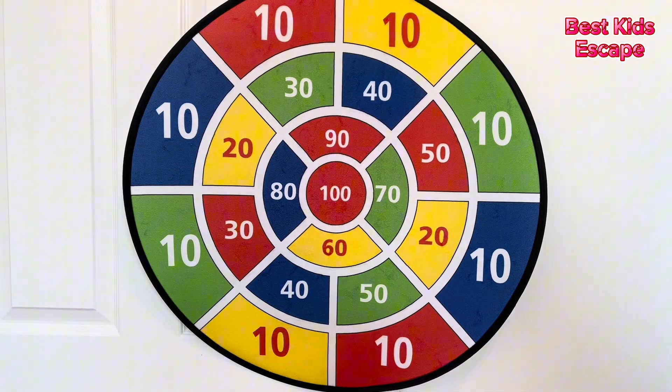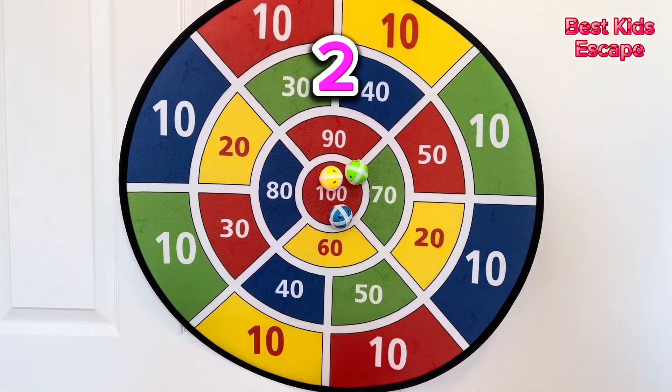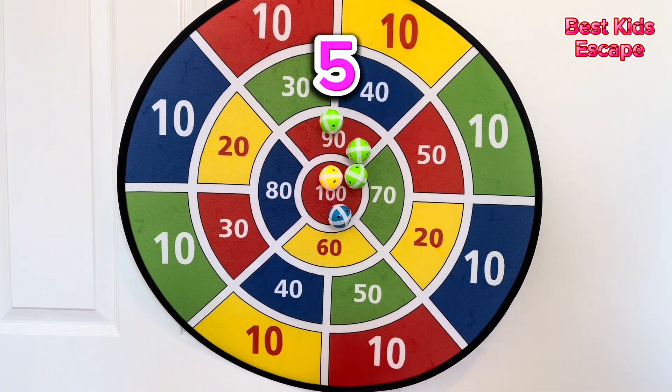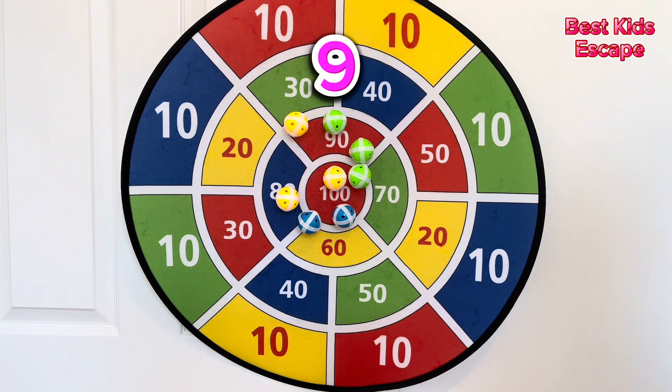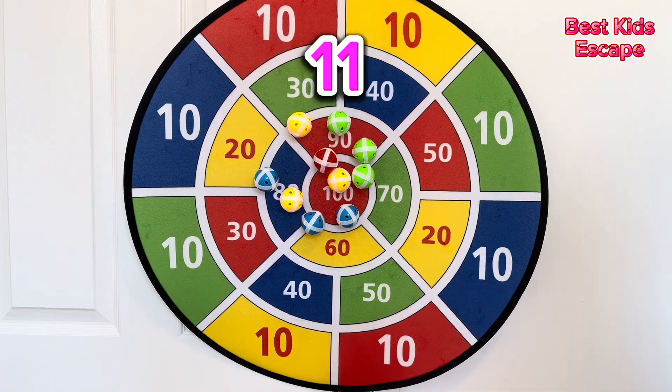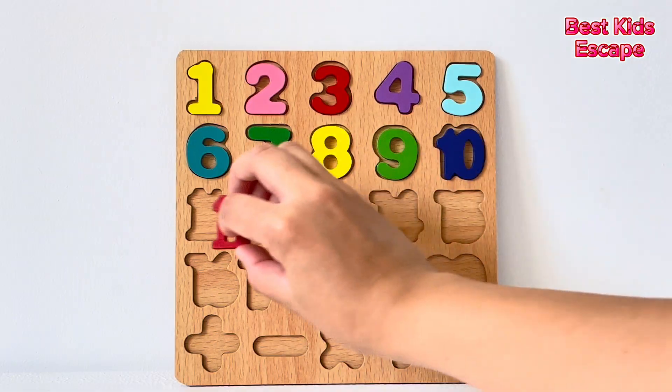Next it's eleven. One, two, three, four, five, six, seven, eight, nine, ten, eleven. Number eleven.